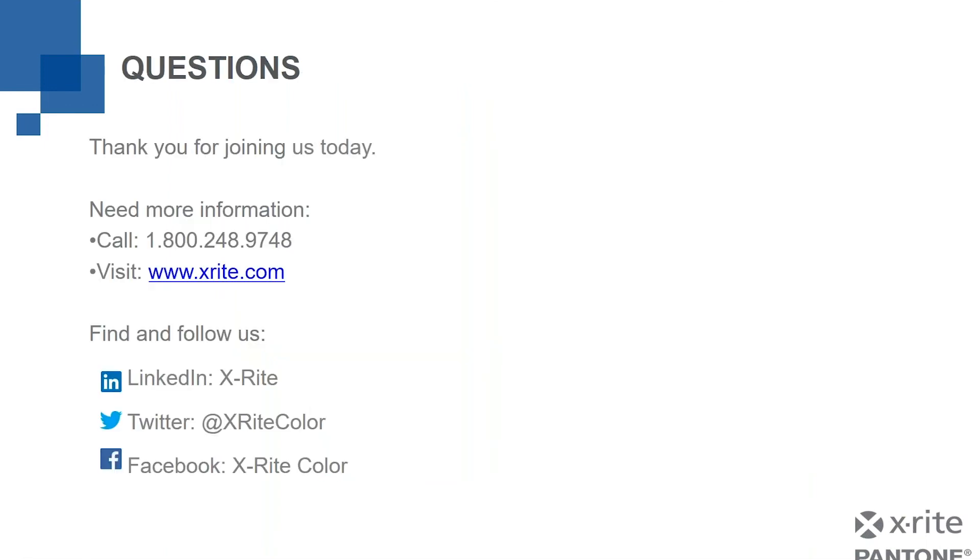Finally, a time for questions. As Robert mentioned at the beginning, we do have a question forum — if you submit your questions there, we will reach back out to answer them. There's also additional information on the screen for how you can find us, follow us, and contact us. With that, I thank you for your time today and hope you all have a very wonderful day. Thank you.